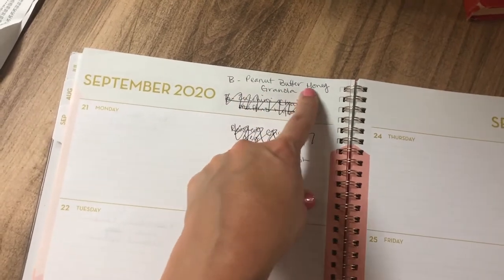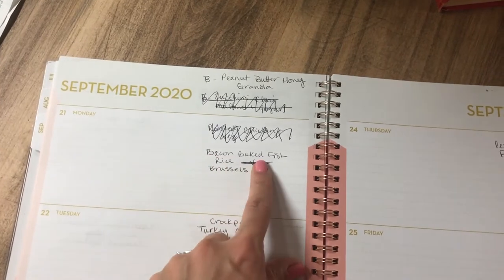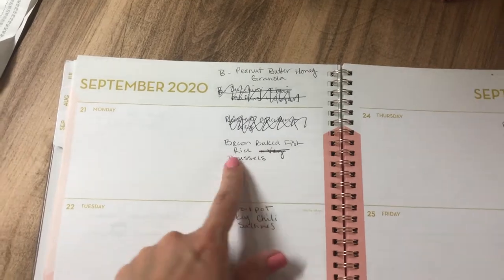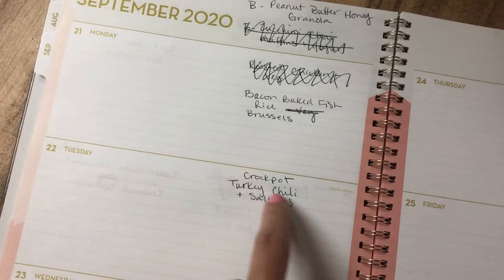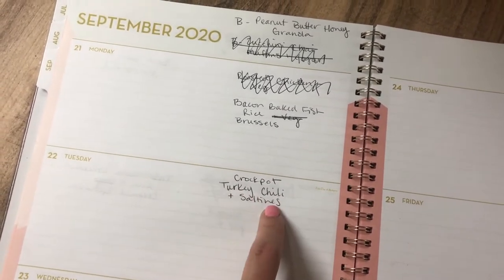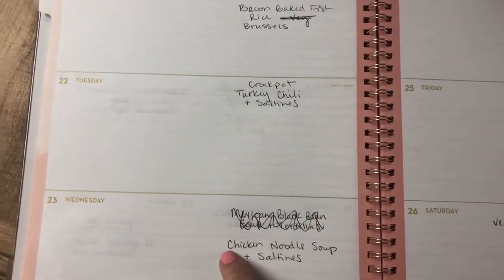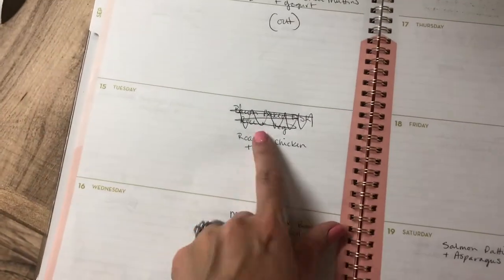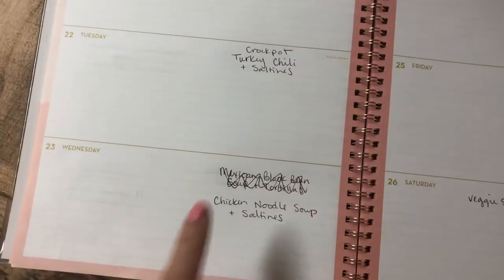For our second week we're going to have peanut butter honey granola for the boys' breakfast. On Monday we'll do a bacon baked fish with rice and Brussels sprouts — something I pulled from a previous week I didn't get to. September 22nd is the first day of autumn so I thought it would be fun to do a crock pot turkey chili with saltine crackers, and then the following day a chicken noodle soup with saltines. I'm going to use the leftover chicken carcass to make homemade chicken broth for the soup.